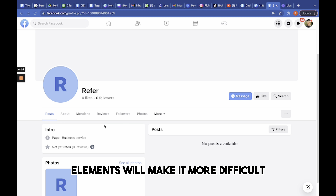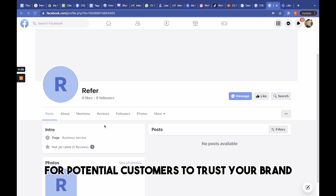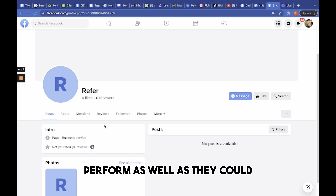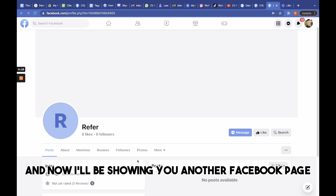Here is a page that will clearly not convert. Most of you probably don't have a page starting from scratch, but this is just an extreme example of why running ads to this page will be less effective.